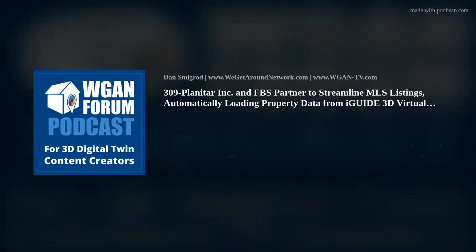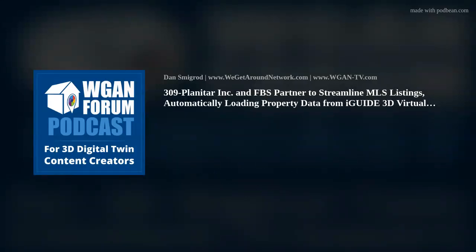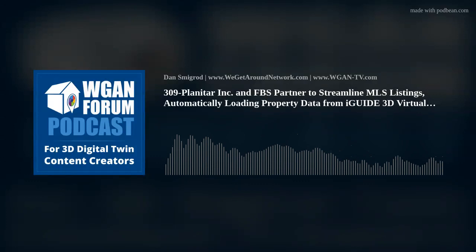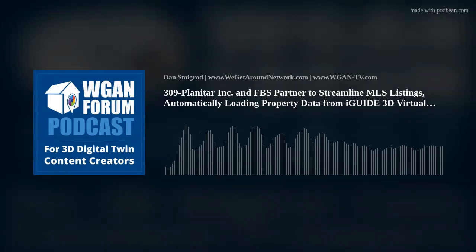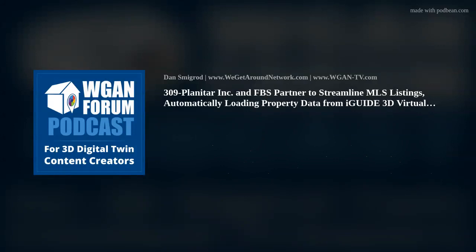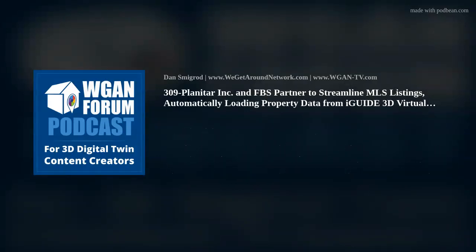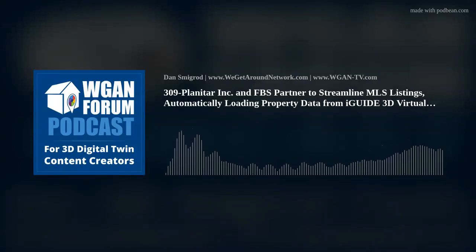About Planetar: Founded in 2013 in Kitchener, Ontario, Canada, Planetar Inc. is the maker of iGUIDE, a proprietary camera and software platform for capturing and delivering immersive 3D virtual tours and extensive property data. iGUIDE is the most efficient system to map interior spaces and features accurate floor plans, measurements, and reliable property square footage. By integrating floor plans and visual data, iGUIDE provides an intuitive and practical way to navigate and explore built environments digitally. For more, visit www.goiguide.com.